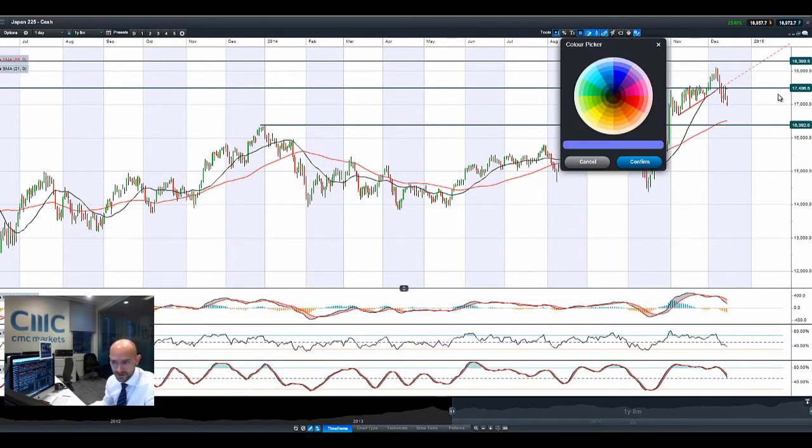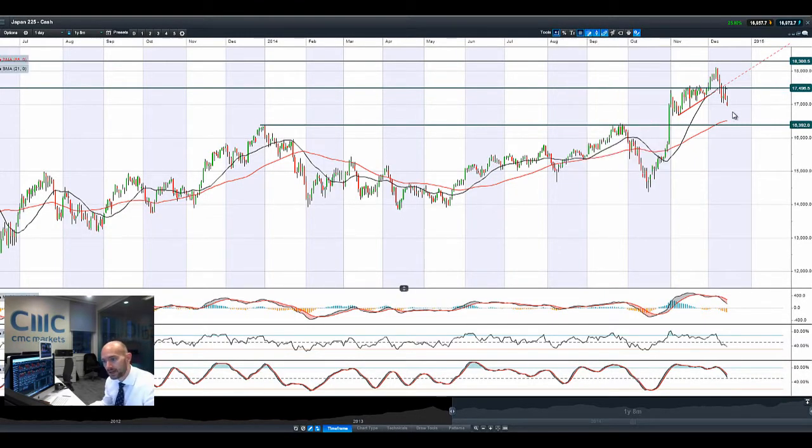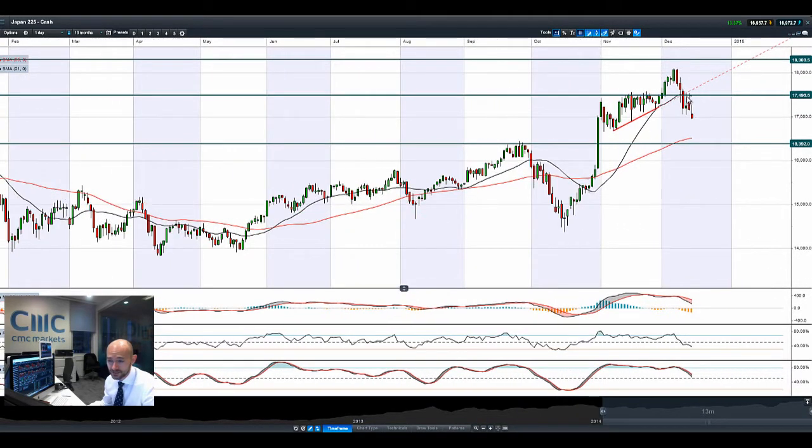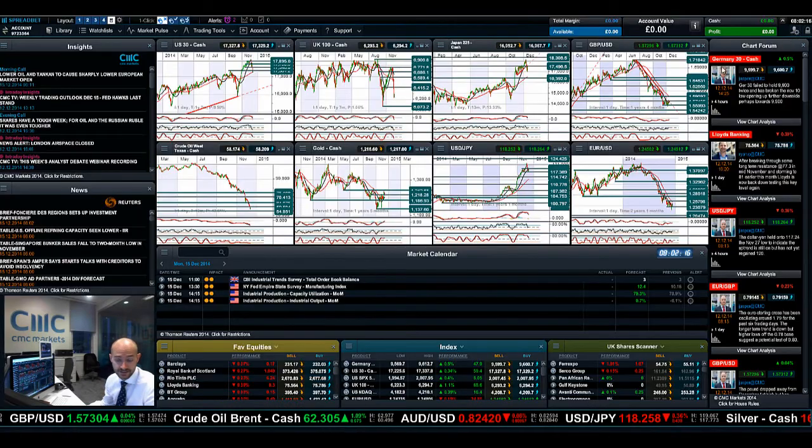So moving on to the Japan 225 - dollar-yen has been dropping, so there has been a little bit of yen buying. Obviously, you had Shinzo Abe getting re-elected quite convincingly as well, so there might be some new economic policies coming out across there. These candlestick formations, as you can see here, are pretty negative as well. It's tried to move into positive territory on Thursday and Friday, only to fail to break 17,496, and we're down again today with another long-line candle because we were in positive territory but got pushed into negative again.